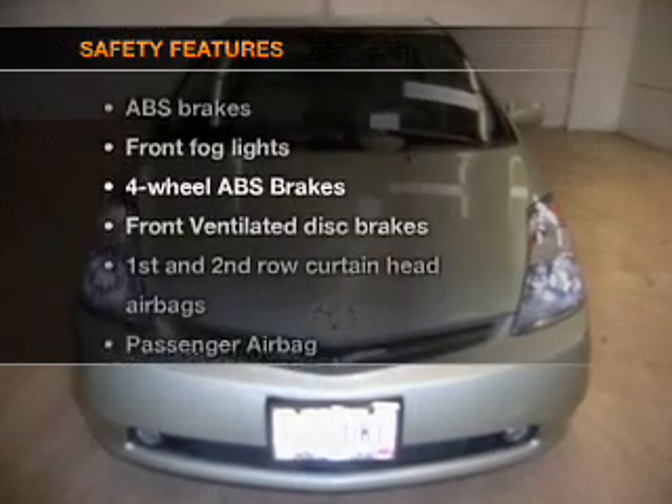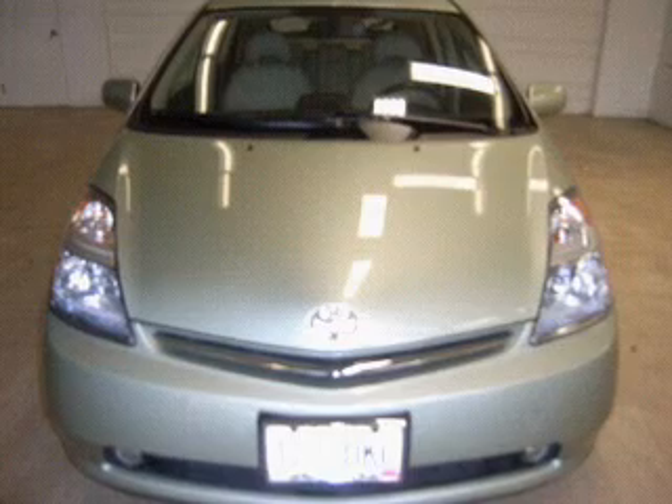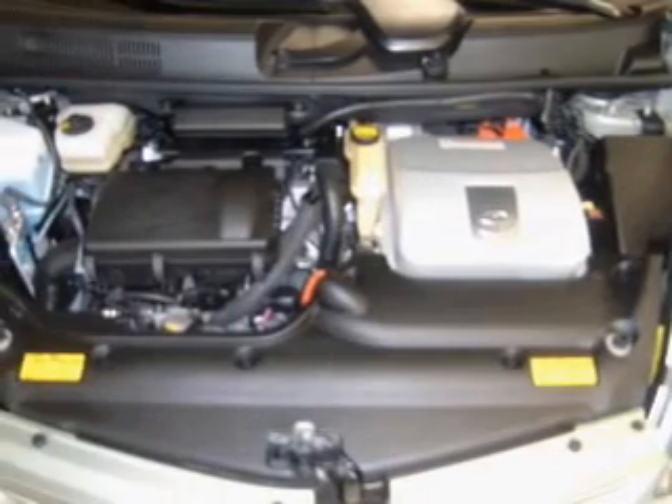If safety is a high priority, rest assured knowing these top safety components are included: front ventilated disc brakes, curtain head airbags, passenger airbag, side airbag, traction control, low tire pressure warning, and independent suspension.